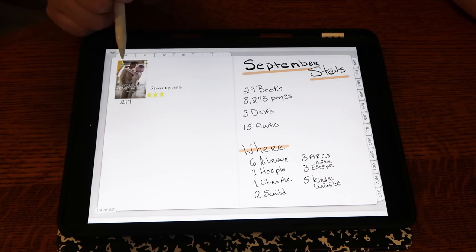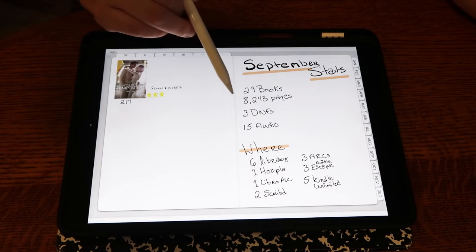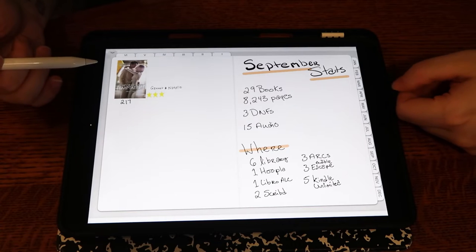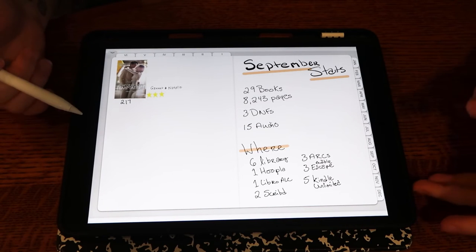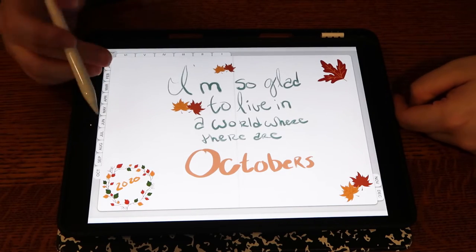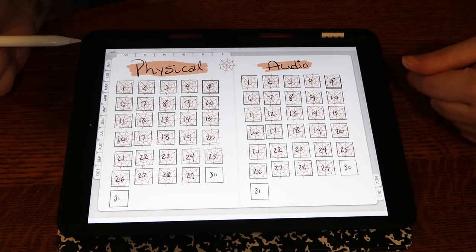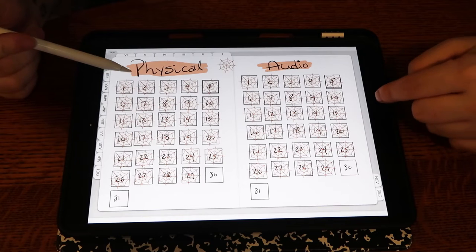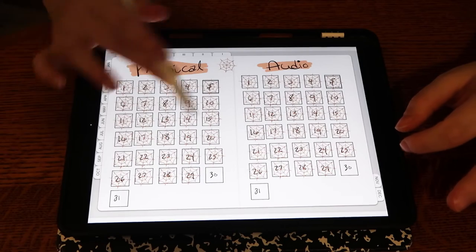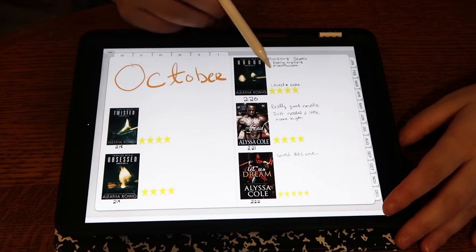Then we have September — the last book I read in September — and then I wrote down my stats. So when I did my wrap-up it was very easy to see them. I don't do anything complicated here as far as stats go because I have Brock from Let's Read's spreadsheet that I use, and that does everything I need. Then I made myself a cute little intro page for October and started this setup — I mark off the days I read.